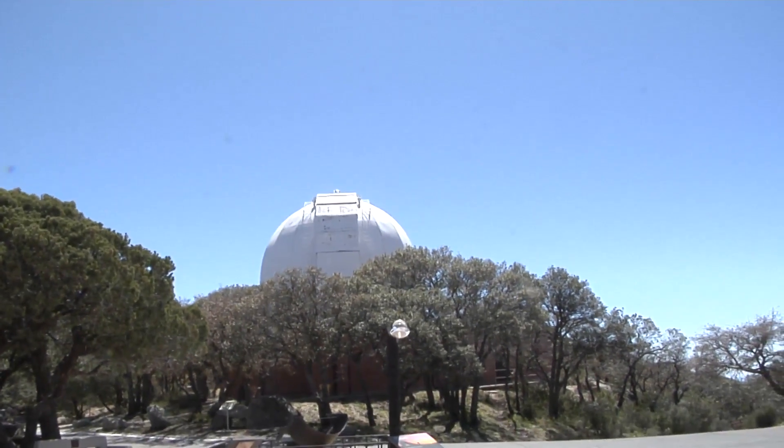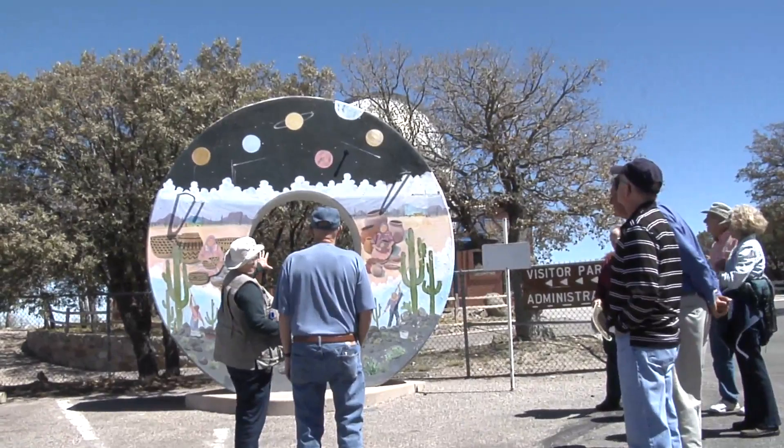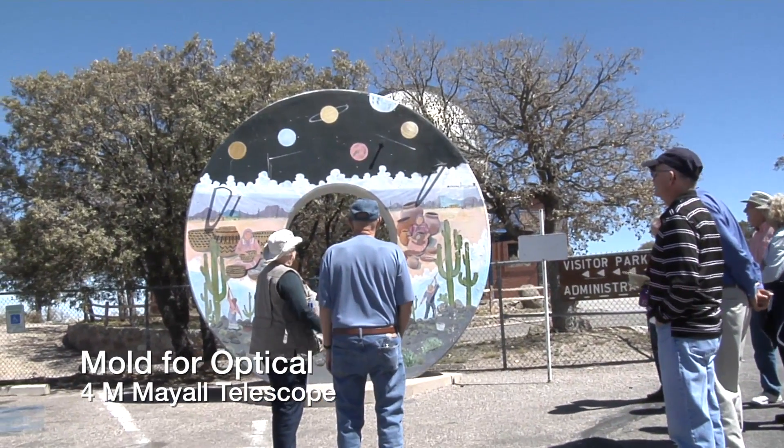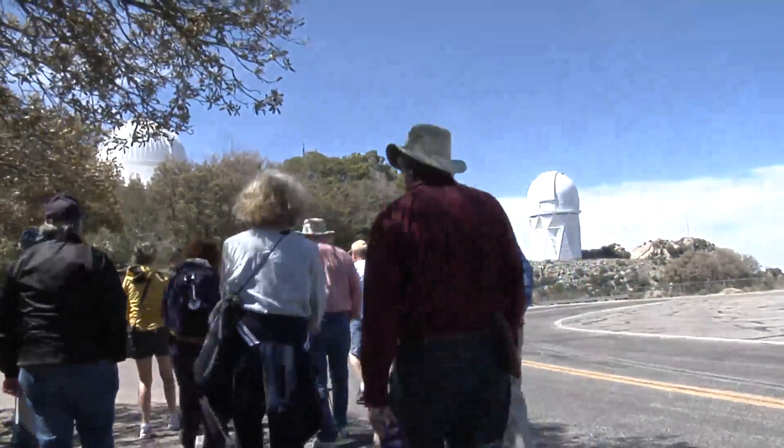The model of the 4-meter unit — this is a smaller unit, and this is a McMath-Pierce Solar Telescope. And this is the 4-meter concrete mold for the big telescope.